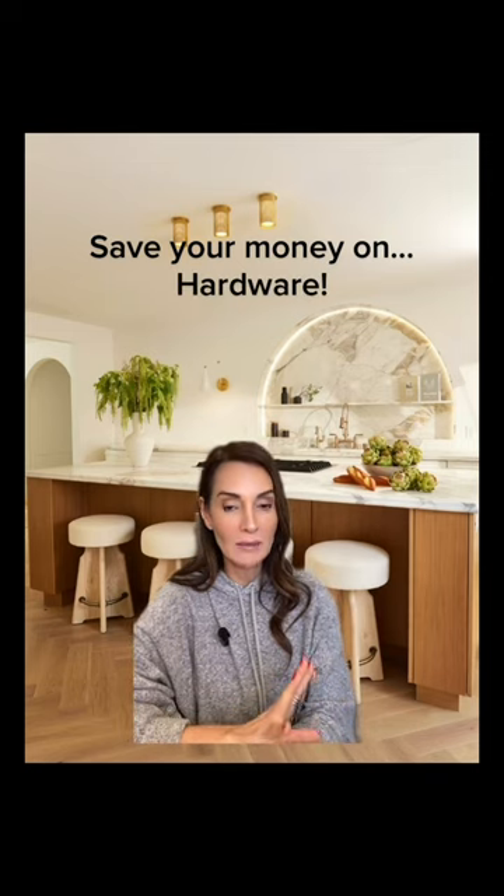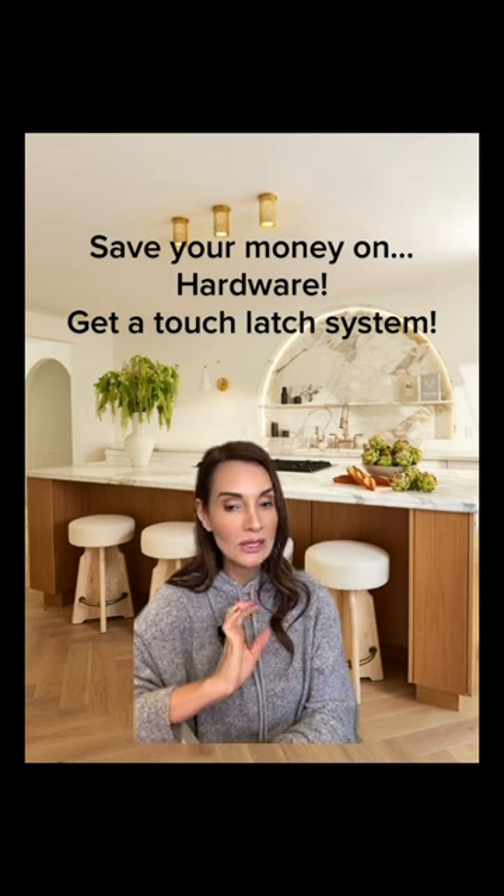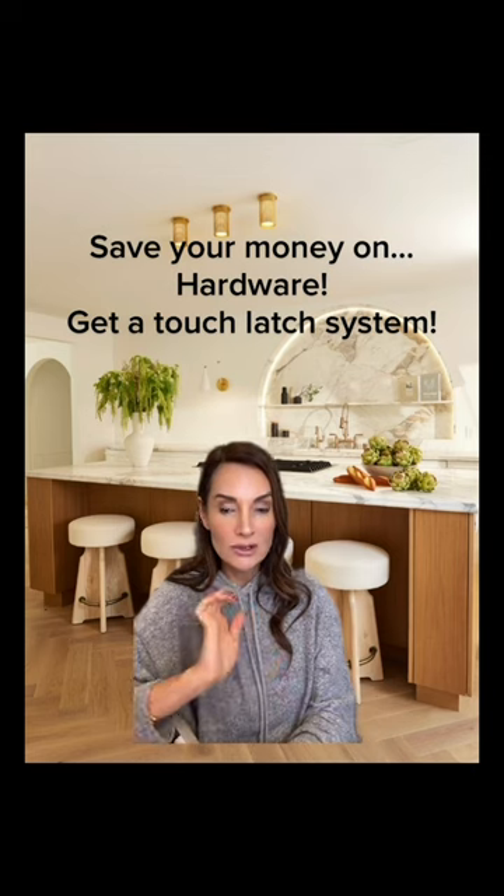Today on your kitchen renovation or your new build kitchen, the savings are on hardware. Hardware can be very expensive, but in today's kitchen — and in this kitchen that we just finished — what was really incredible is that we had a touch latch system for the whole house. Those are inexpensive; it basically means a no-hardware kitchen with a touch of your hand.